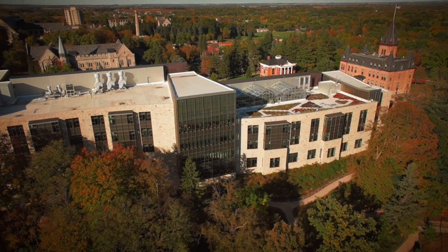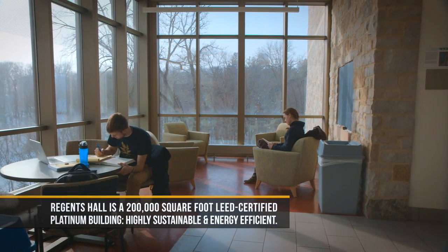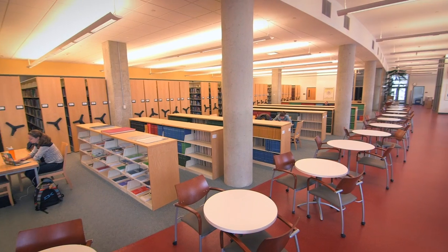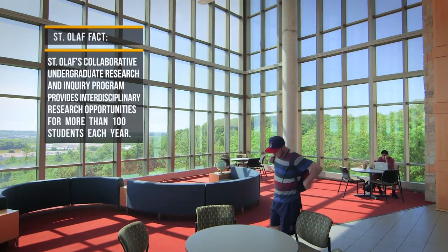Welcome to Regents Hall of Natural and Mathematical Sciences. This is one of the newest buildings at St. Olaf. Regents has four floors with great study nooks, classrooms with gorgeous views, bright spacious labs, and a dedicated science library. My favorite place in Regents is the fourth floor atrium, where I can do my homework and hang out with friends.